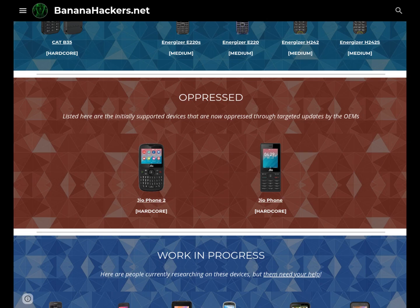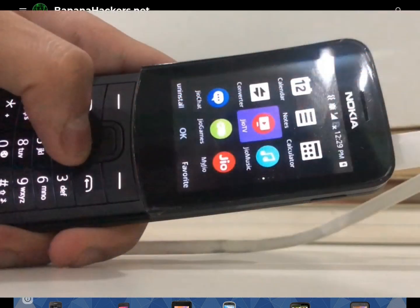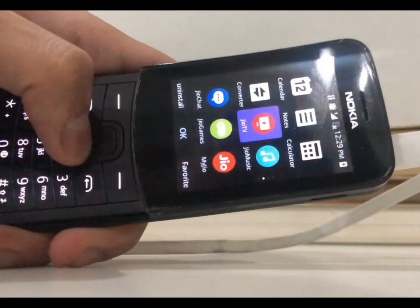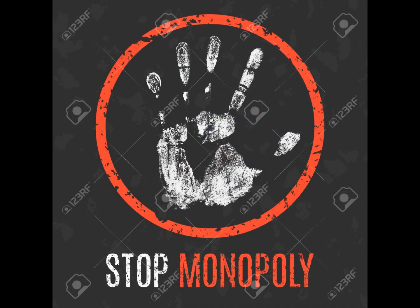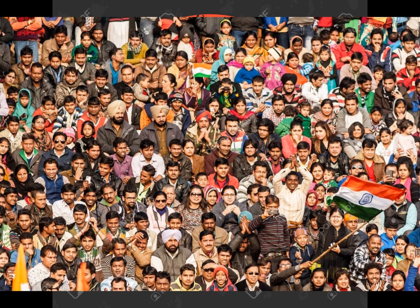Is freedom still a utopia in less developed countries like India? This is nothing new. Jio has monopolized its version of KaiOS, even on devices like the Nokia 8110 sold in India. But it would be useful not to monopolize everything under a single brand in a country that has over 1.3 billion inhabitants and does not want to feel excluded from the world.